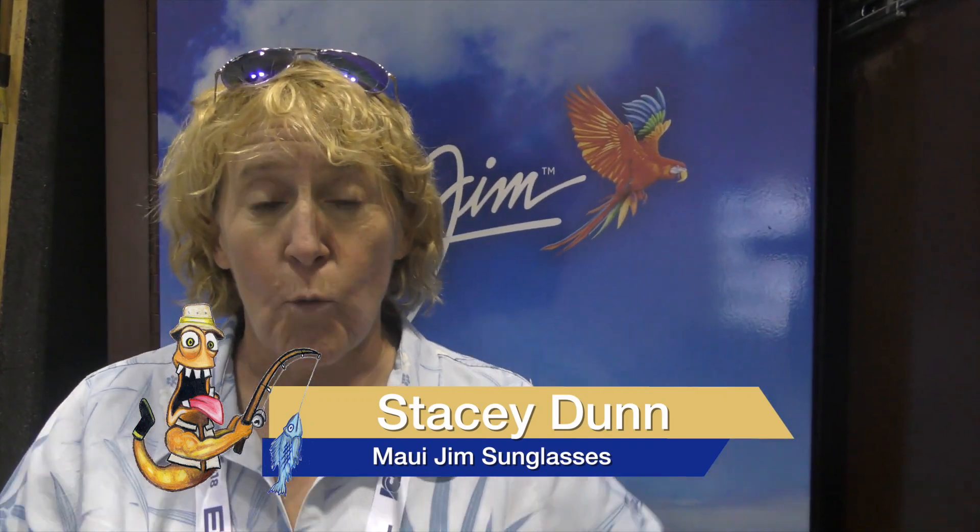Hey, Aloha! My name is Stacy. I'm one of the Maui Jim trainers and we're here today at iCast, the world's largest fishing show. And we're showcasing our newest style. It's called Barrier Reef.